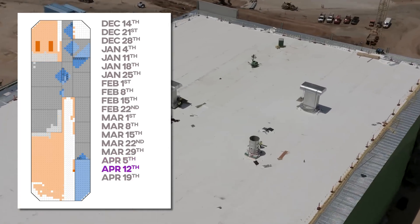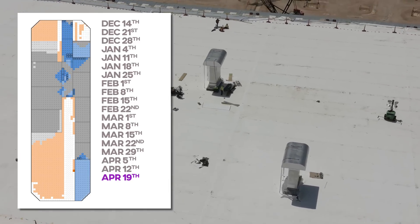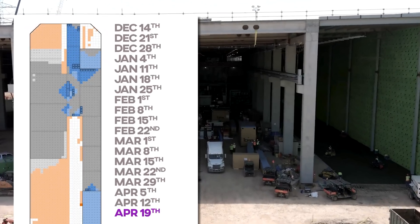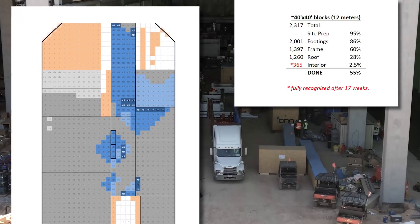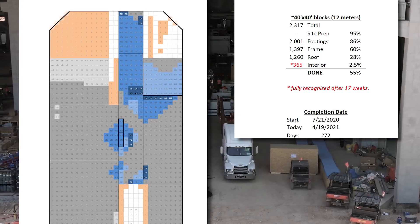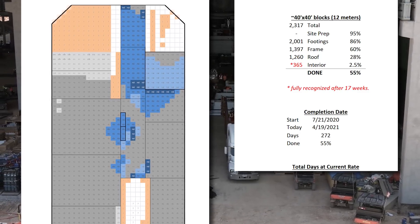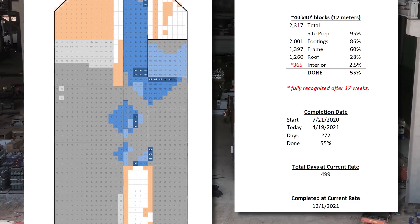All that blue you see is the juicy wheels in motion, hidden from the prying eyes in the sky. At the current pace, the site will be completed — for lack of a better word — in a total of 499 days, on or about December 1st of 2021.